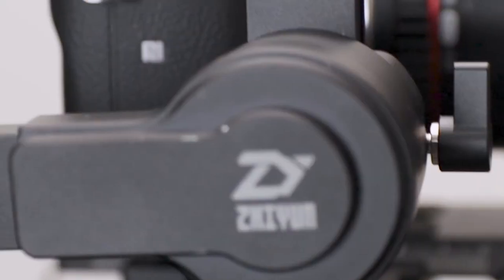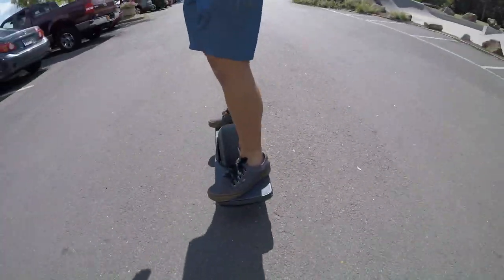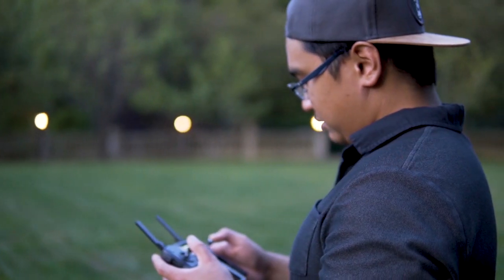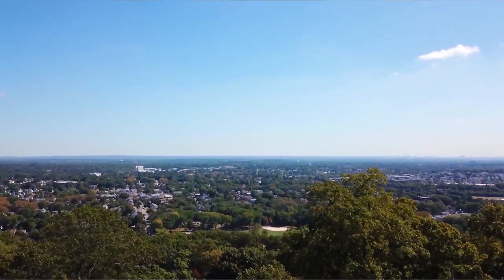I myself go slightly against the grain and go towards more budget-friendly camera gear. I'm broke! Every piece of camera equipment I own is under $1,000. For example, all three of my Canon SL2s I got for $500 each.